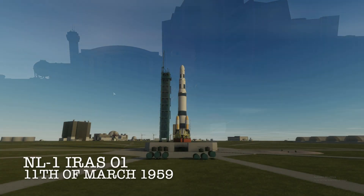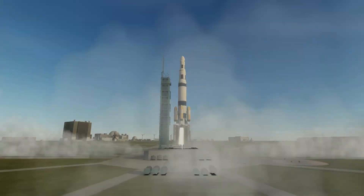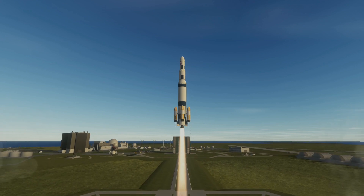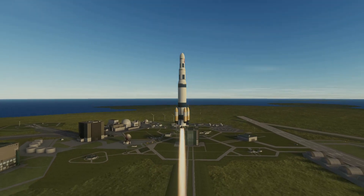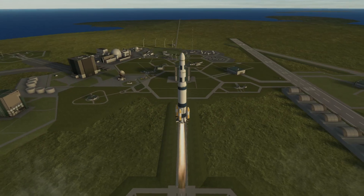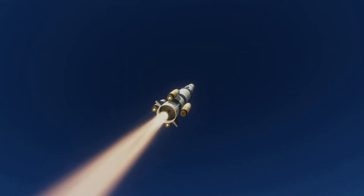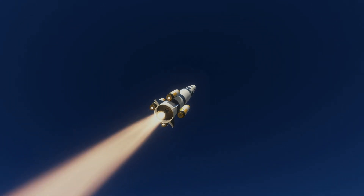Today's episode kicks off on the 11th of March 1959, in which we are launching Iris 01 on top of an NL1. It's actually the fourth flight of this rocket, and also the last, because we've unlocked better tech in the last episode. You can see the Stentor boosters are failing on this flight, but we have more than enough thrust left to bring this thing to orbit.